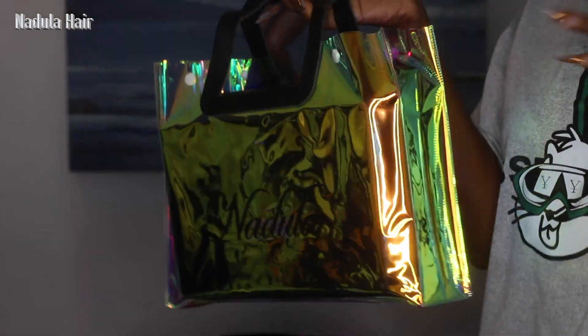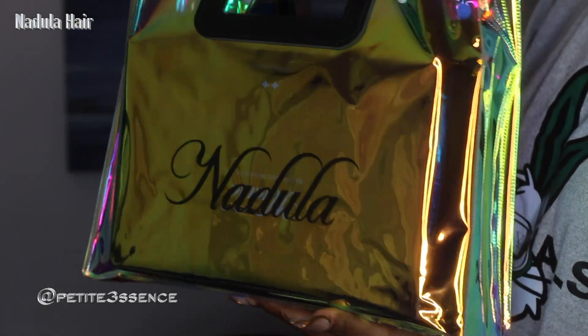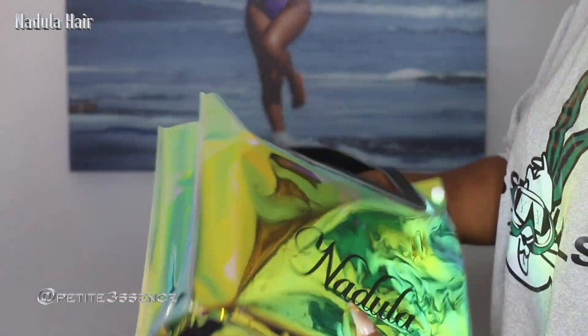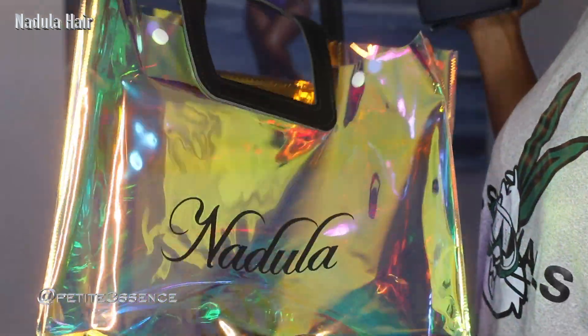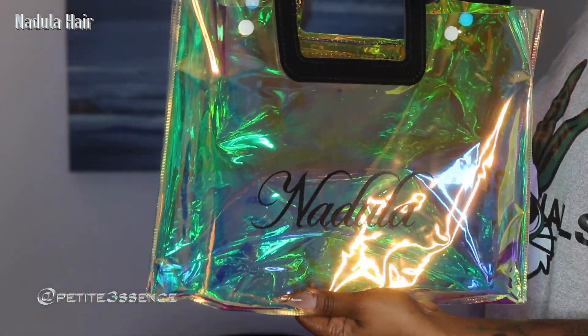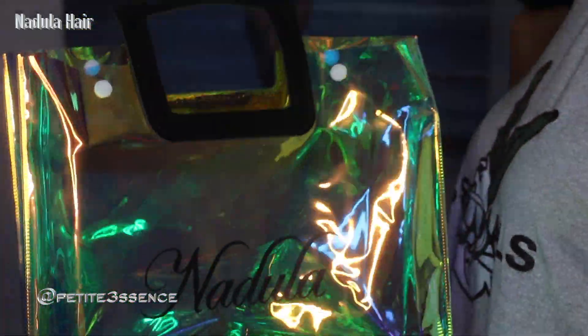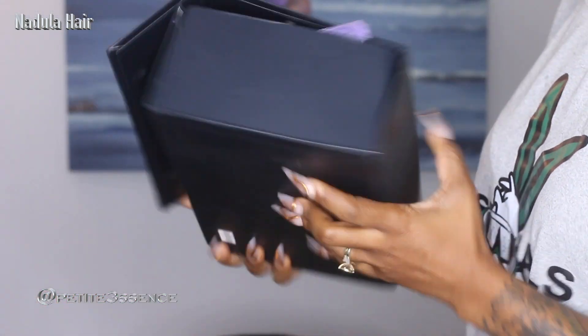Welcome back guys! From the city's beautiful iridescent shopping bag — you know it's Nadula. I always love getting this. I love how they think about their packaging, it's so cute. And best believe it, guys, I got one of these bags in for one of my previous Nadula wigs and I did use it on vacation — I packed some stuff in there and it became very handy for me. Love that.